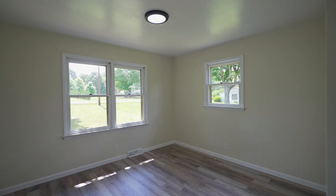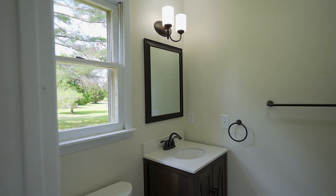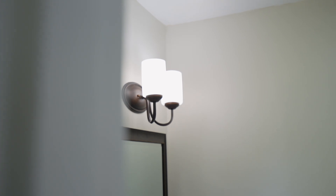This home offers a ton of versatility. It can be a four bedroom home, or it could be three bedrooms with an office, a den, or a playroom — whatever your family needs.